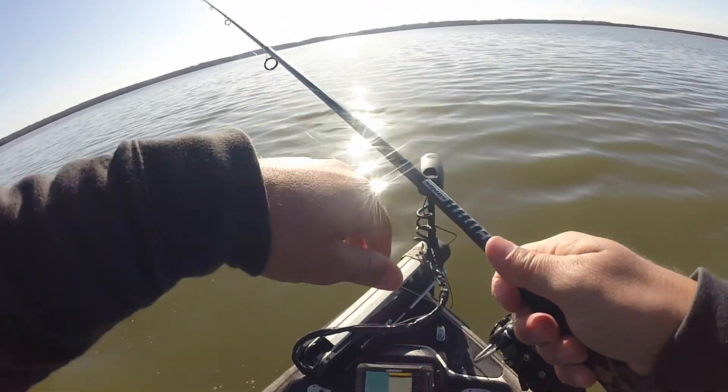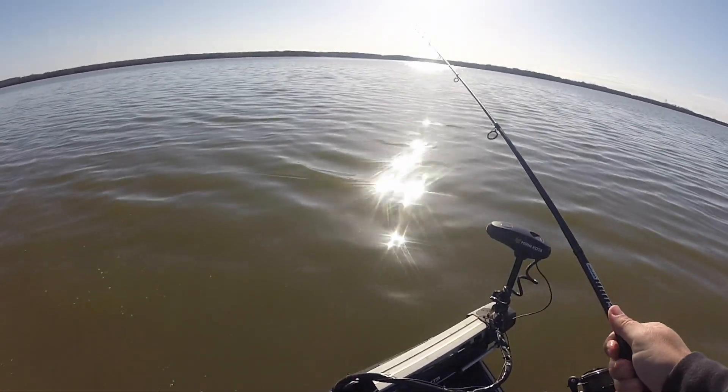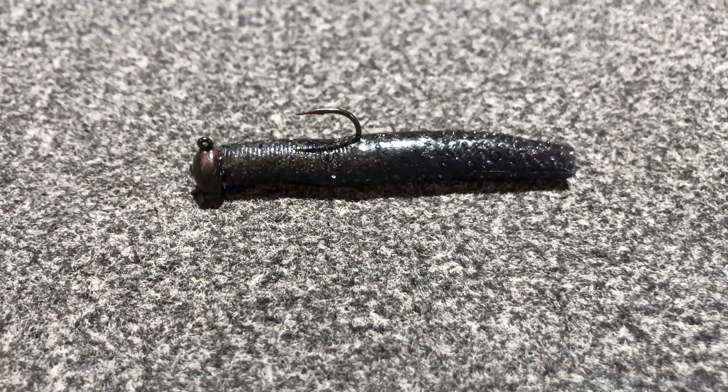He came off — I was horsing him trying to get him in the boat quick because I have to leave in like three minutes and he came off. Springtime is one of the best times for a lot of different baits, but one of my favorite lures, one of my favorite techniques to throw during the spring, is a ned rig — the ned rig, the TRD, the turd. A lot of us know what the ned rig is, not all of us love it.